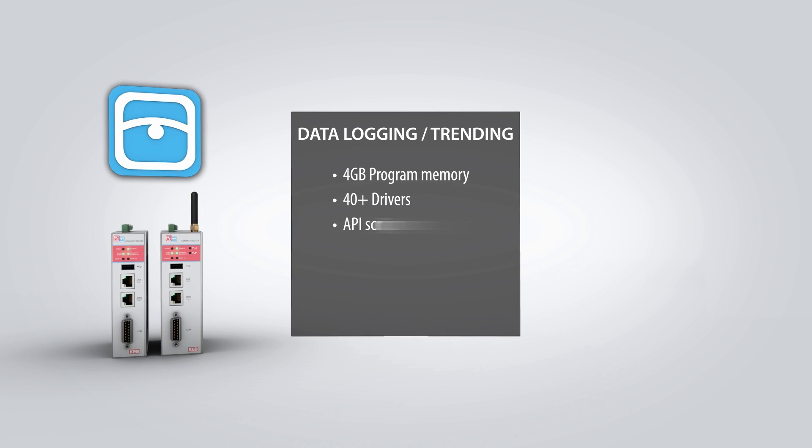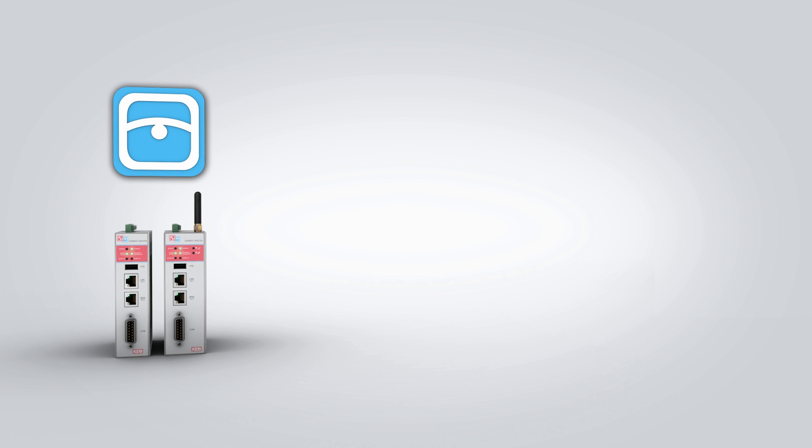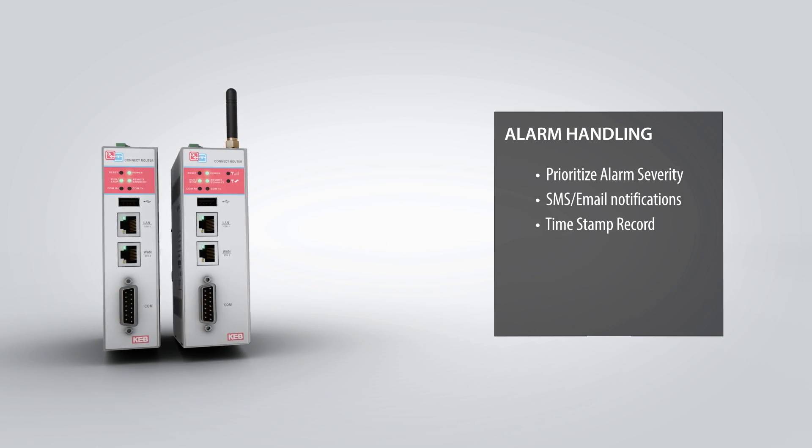The router also provides data logging functionality with the HMI software option. Four gigabytes of project memory is available for storing data, and the data can be exported in a variety of different formats. Alarms can be triggered based on events, with the possibility to send SMS text or email notifications.